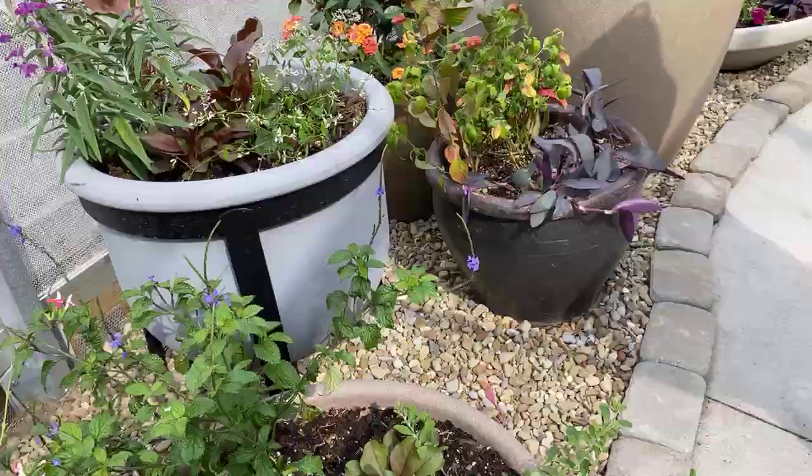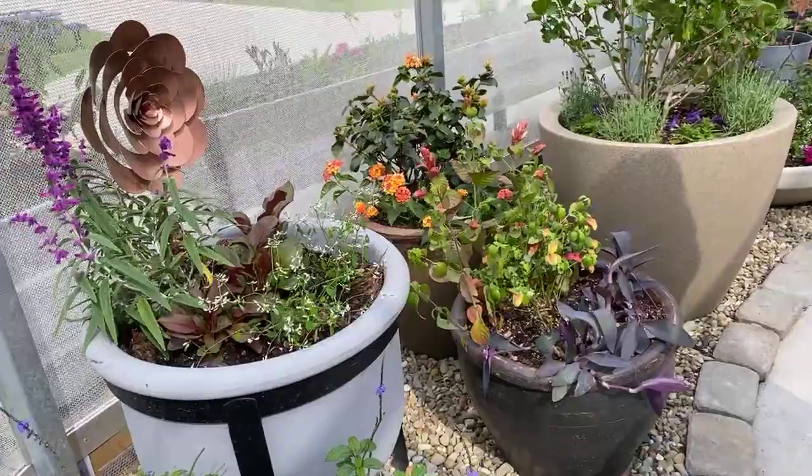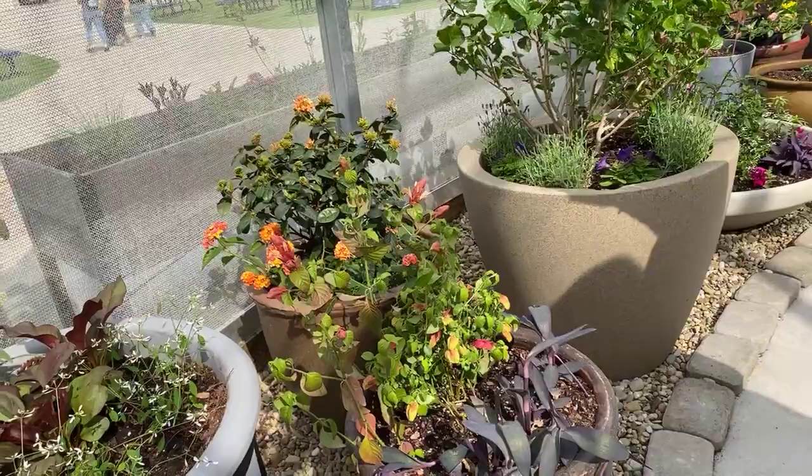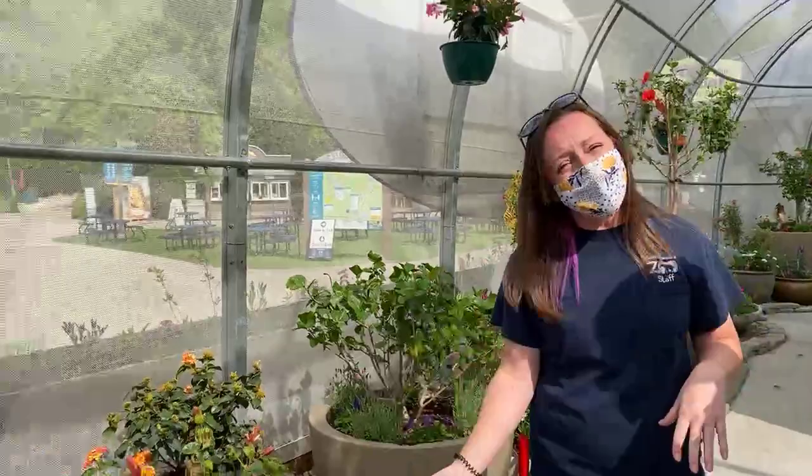Most of these plants are great nectar sources for the butterflies — nectar is like their food, they need sugar too. It's also really important that we have plants of various heights because butterflies need places to rest — they get tired from flying around. We try to give them different textures and heights so they can be comfortable. Butterflies tend to hang out more up high because it's sunnier and warmer, and as it warms up throughout the day they tend to move around more.